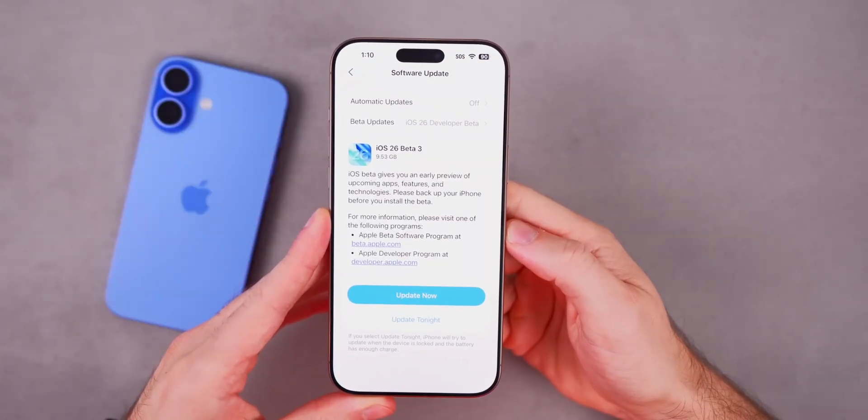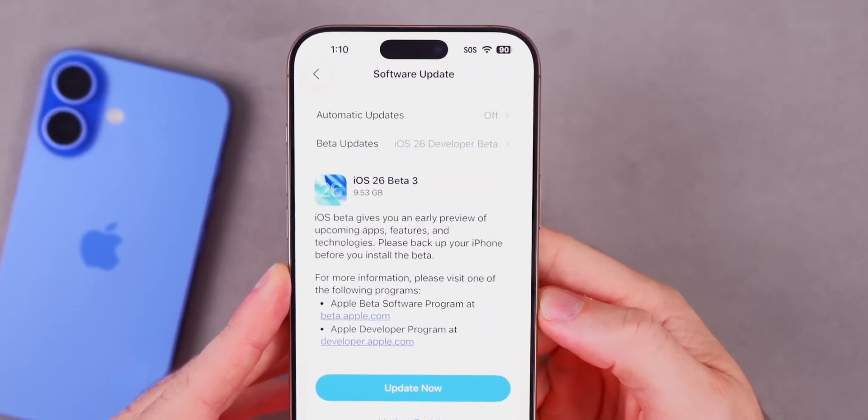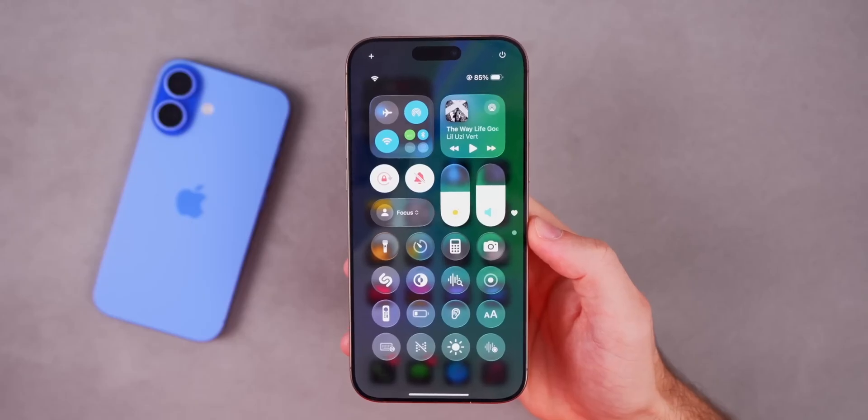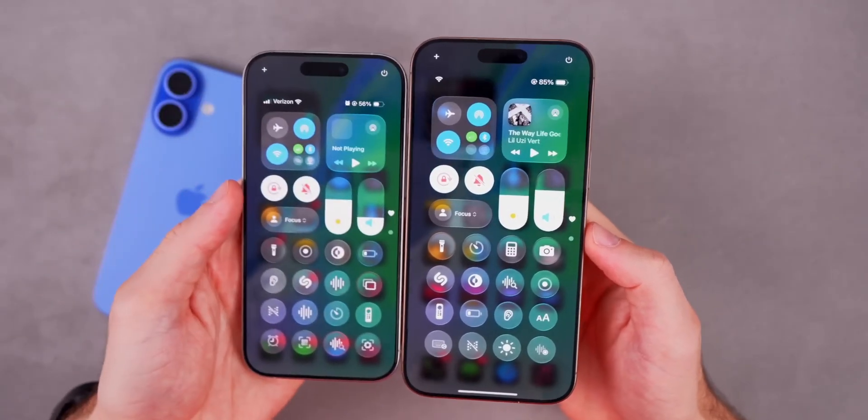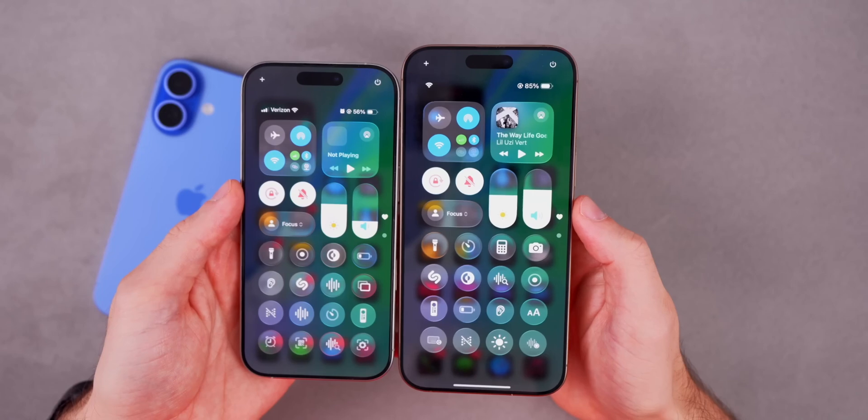Rumor says iOS 26 public beta is set to arrive this week. But should you upgrade right now? In this video, let's discuss which versions are the best fit for different iPhone models and whether you should take the risk of upgrading to iOS 26.